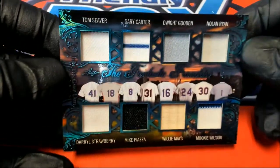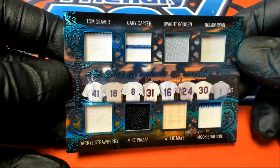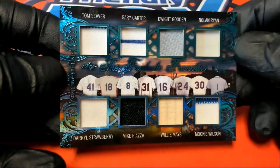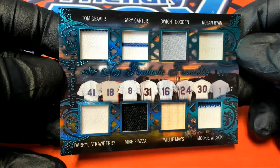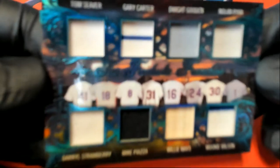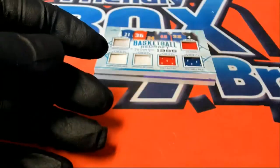All right, that's much better. Tom Seaver, Gary Carter, Nolan Ryan, Darryl Strawberry, Piazza, Willie Mays, and Mookie Wilson — beauty, 5 of 7 right there. Mets royalty and Giants royalty. Very cool. The Fantastic Franchise. Old Willie Mays.